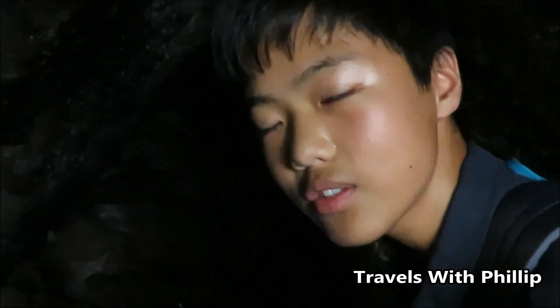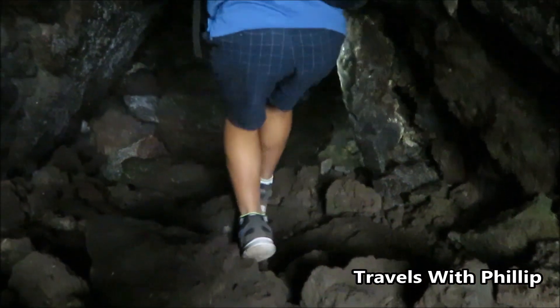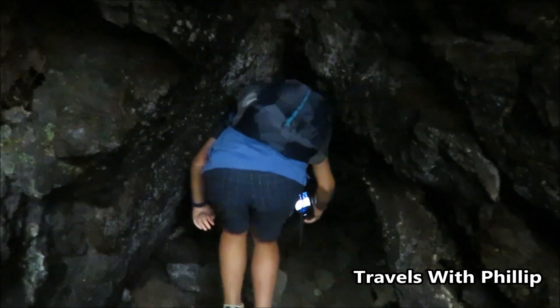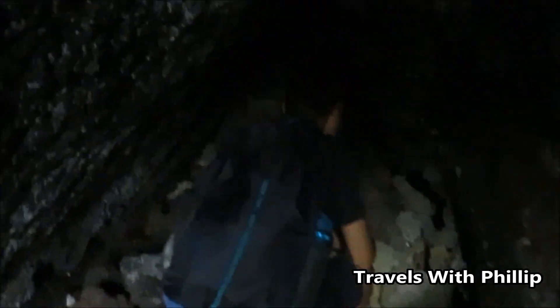You can see it's really dark, so we need a torch to go through. Let's go do this one.